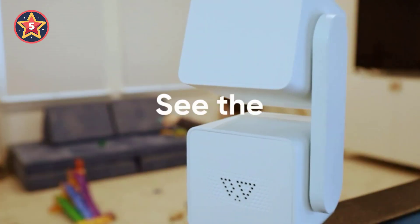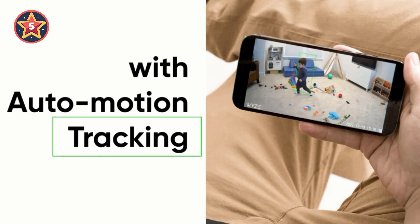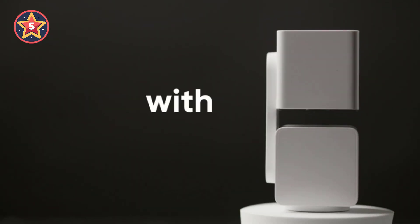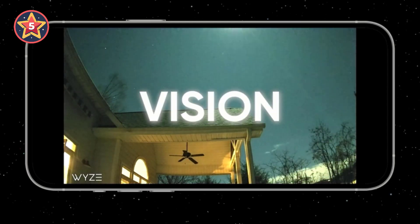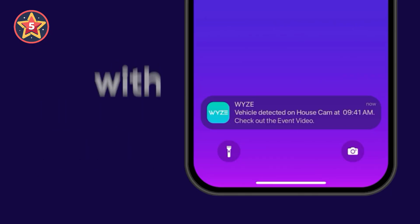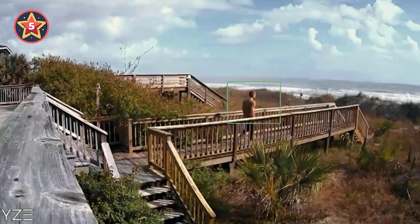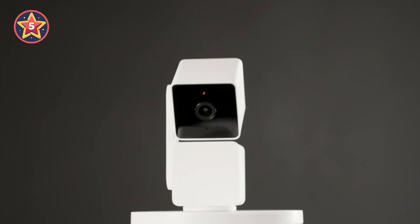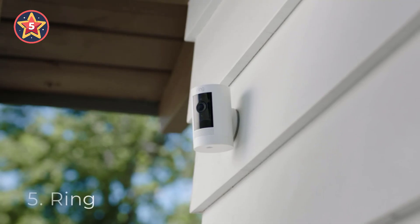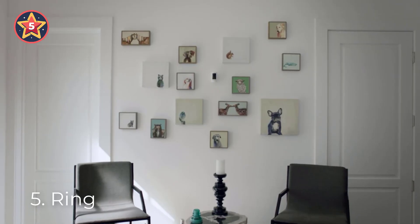your pets, or your prized vinyl collection. We recommend the Eufy Solo Indoor Cam C24, which is typically available for forty dollars. It provides sharp 2K video, has four options for video storage, distinguishes between people and pets, and even detects the sound of crying. If you want to integrate it with other smart devices, it includes support for Amazon Alexa, Google Assistant, and Apple Home.